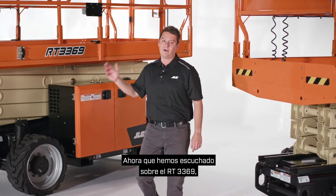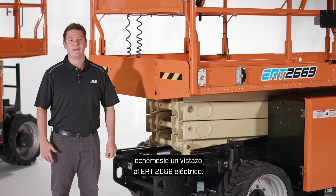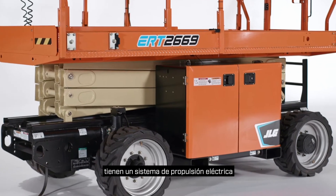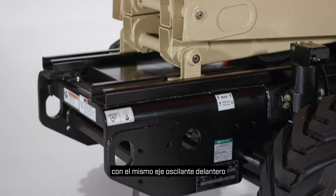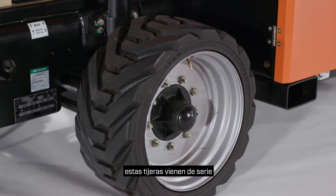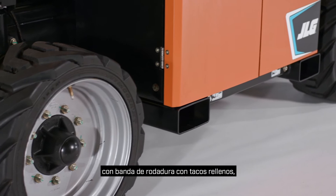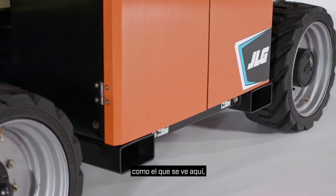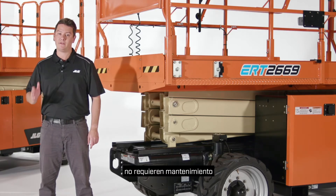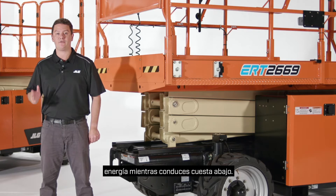Now let's check out the electric ERT 2669. ERT electric rough terrain models have an electric drive system and are rear-wheel drive with the same front oscillating axle as the engine-powered RT models. But unlike the RT models, these scissors come standard with non-marking tires. Optional foam-filled lug tread tires like the one seen here are also available. Their highly efficient AC drive motors are maintenance-free and feature regenerative braking so you can recover energy as you drive downhill.